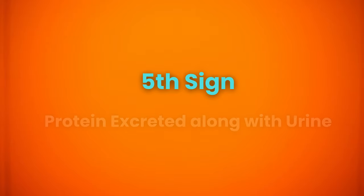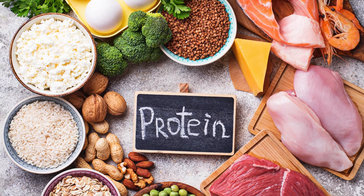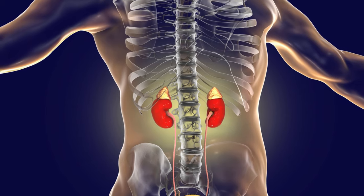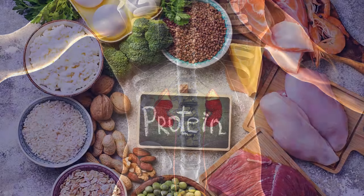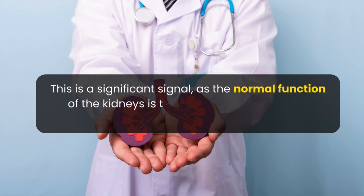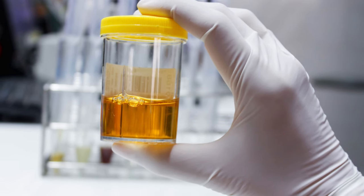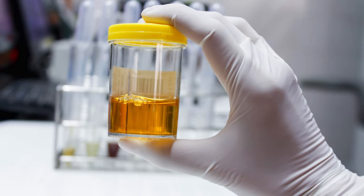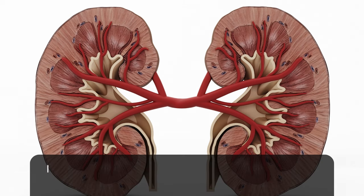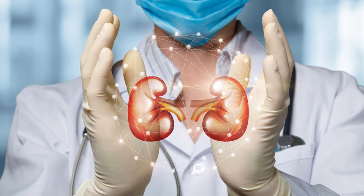The next sign is that proteins start coming out along with urine. When you have an issue with your kidneys, your urine may start containing proteins. If your kidneys are not functioning properly, they struggle to reabsorb these proteins back into the body, and these important proteins end up being expelled through urine. This is a significant signal, as the normal function of the kidneys is to keep essential substances like proteins in the body. Doctors pay close attention to the presence of proteins in urine because it indicates how well your kidneys are working, and it can be a sign of kidney damage.